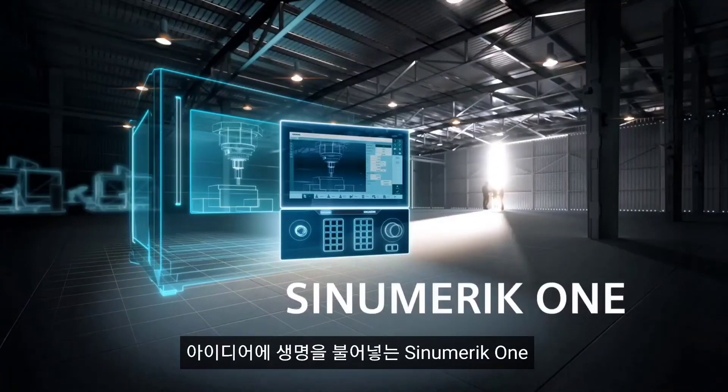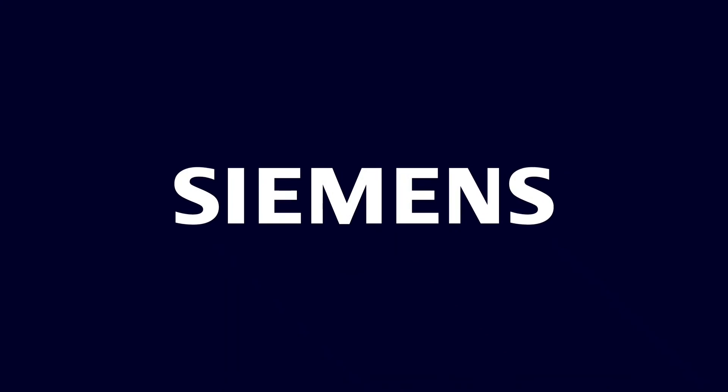Sinumerik One: bring ideas to life. For more information, visit our website.